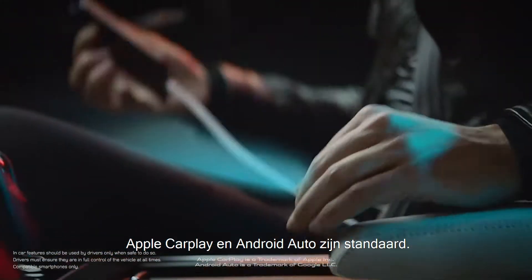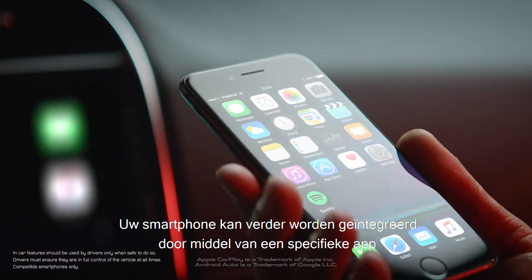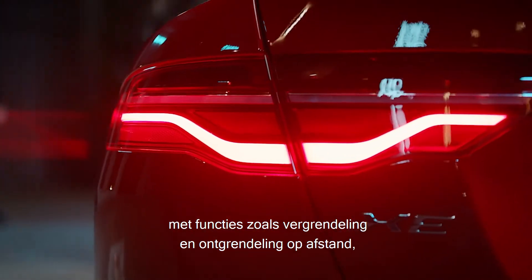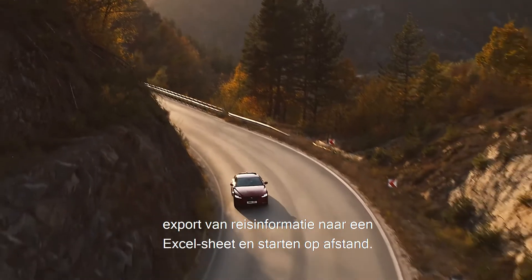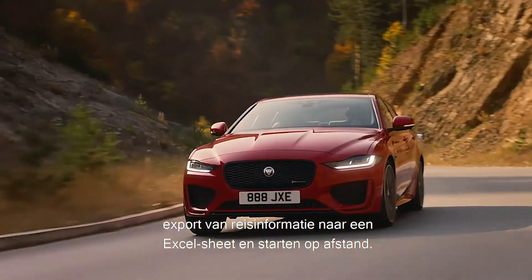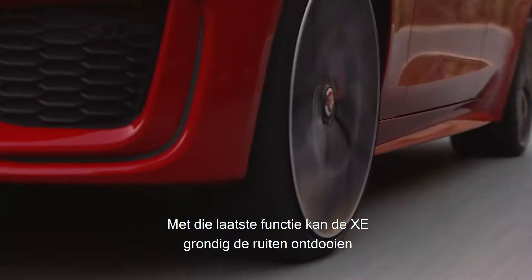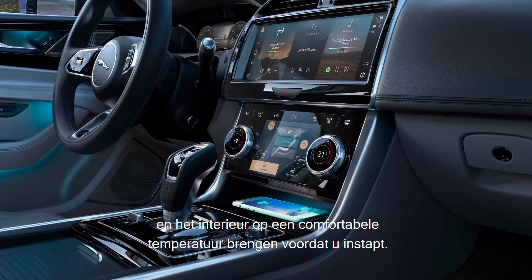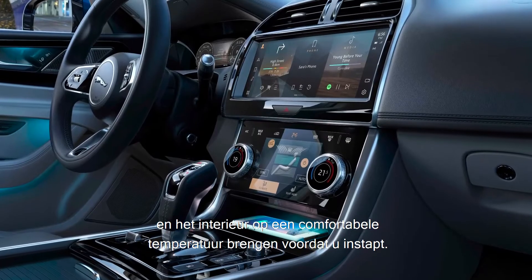Apple CarPlay and Android Auto are standard and the integration of your phone can be taken further with the dedicated app, which allows remote lock and unlock, export of journey logs to an Excel spreadsheet, and remote start — which allows the XE to securely de-ice and warm itself up ready for departure in winter.